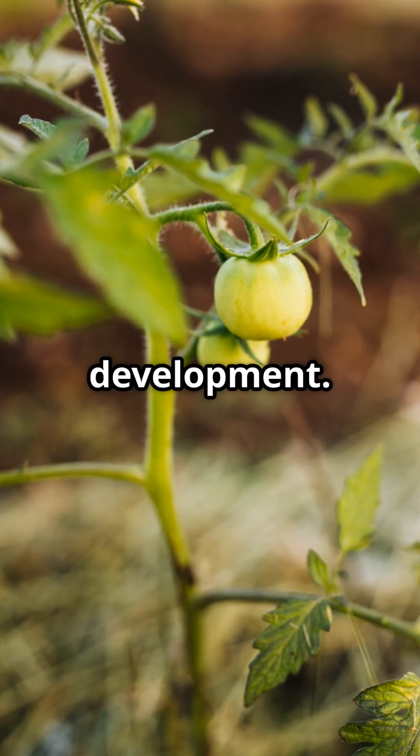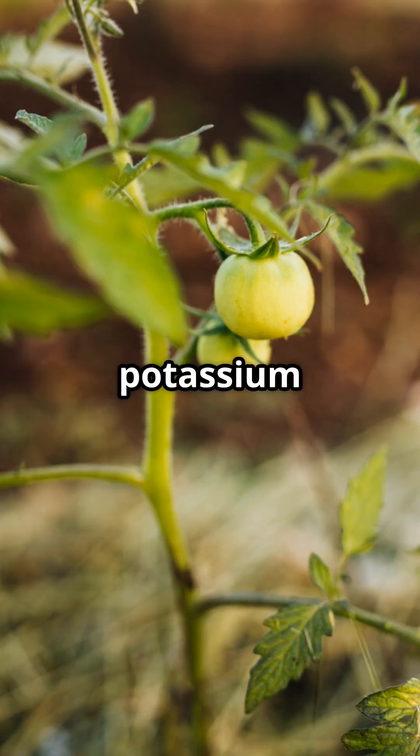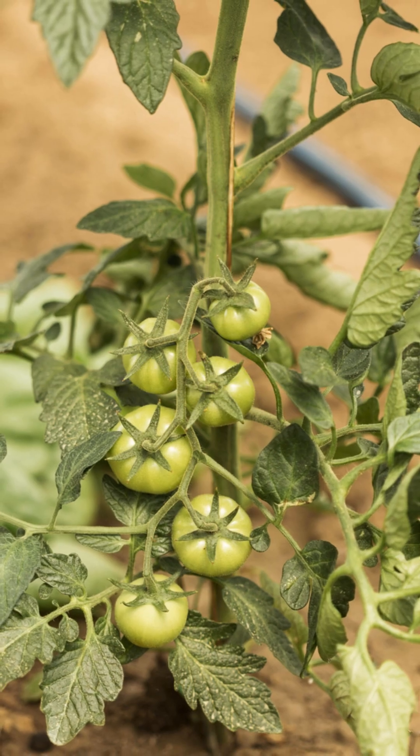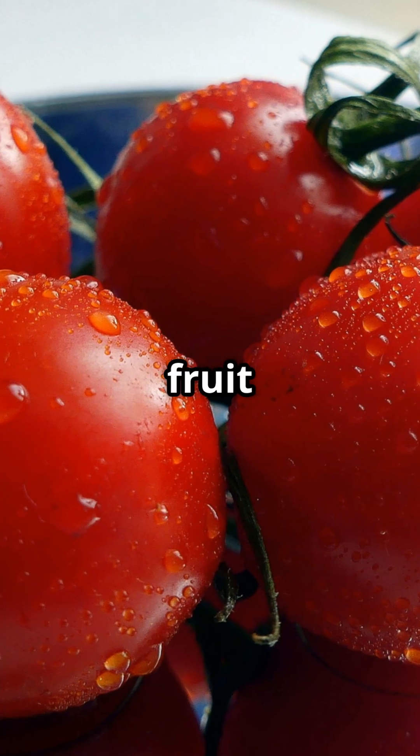Boron helps with pollen development. For fruit development, potassium is king. Magnesium supports chlorophyll production. And don't forget calcium for top-notch fruit quality.